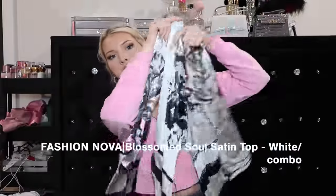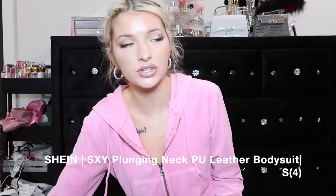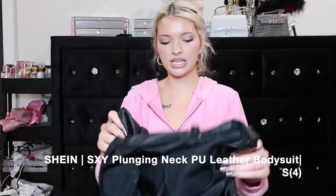Then I also got this top - I need to figure out how I'm gonna wear it because when I bought it, it looked so cute. It's just this blouse that you tie up in the front, super silky, and it has all these different patterns on it. She's just that girl, so freaking cute, and I can't wait to actually wear it. I got this one in an extra small. This is the Blossomed Sole Satin Top and it's nothing like anything I already have in my wardrobe.